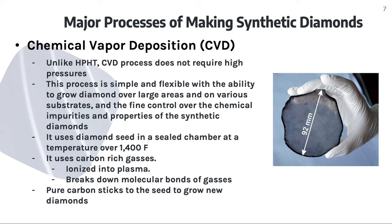The second method used to create synthetic diamonds is chemical vapor deposition. Unlike HPHT, CVD does not require high pressures. This process is simple and flexible, with the ability to grow diamond over large areas and on various substrates, and allows fine control over the chemical impurities and properties of synthetic diamonds. It uses a diamond seed in a sealed chamber at a temperature over 1,400 degrees Fahrenheit and uses carbon-rich gases. The seed is then ionized into plasma, which breaks down molecular bonds of the gases, and the pure carbon sticks to the seed to grow new diamonds.